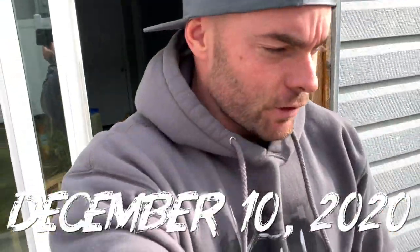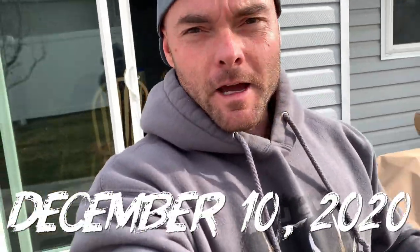Hey, what's up guys? Welcome back to a new video. Got a new daily vlog style video for you guys today. And as you can see, I'm home.